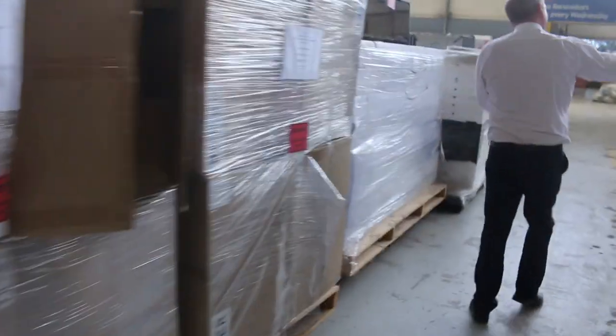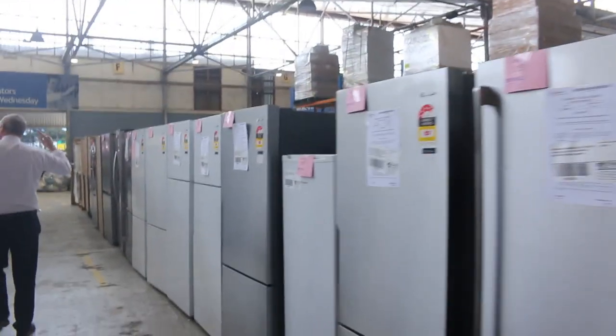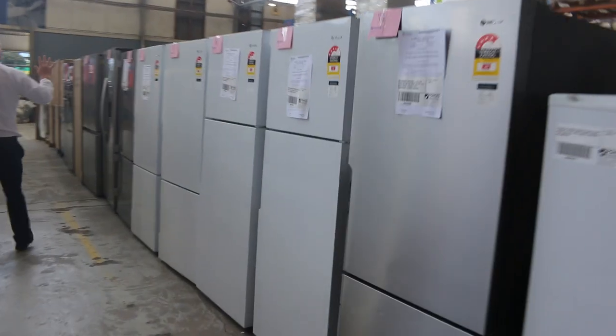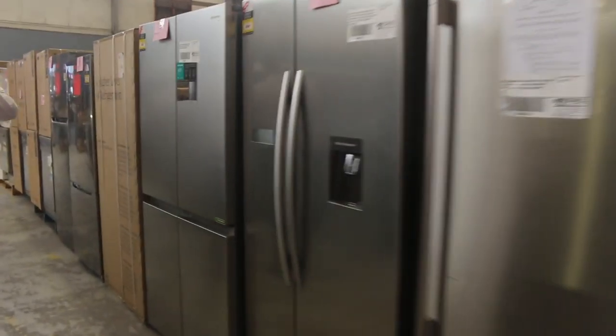Really nice buying there. Lots and lots of fridges - we've got heaps more delivered: Westinghouse, Electrolux, Kelvinator, LG, Hisense. There'll definitely be something here for you that'll suit you both budget-wise, size, and features. Absolutely fantastic.